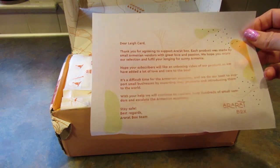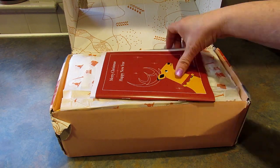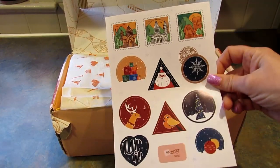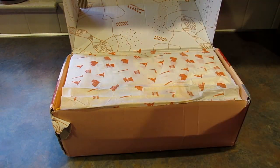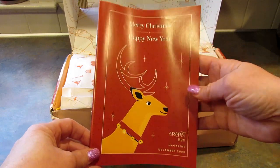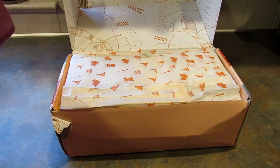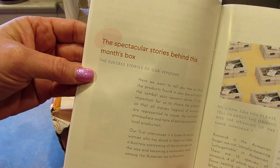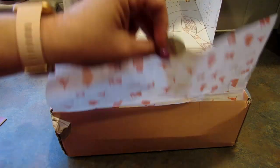So first they sent me this little note thanking me for agreeing to do the video. It says it's a difficult time for the Armenian economy and they do their best to support small businesses by exporting their products and introducing them to the world. Here are some stickers that were in the booklet — very cool, I like them. And then it comes with this booklet that says Merry Christmas and Happy New Year, and this is the December 2020 box. The booklet goes through all the products and has the success stories of their vendors. Very cool. Let's open this up and see what's inside.